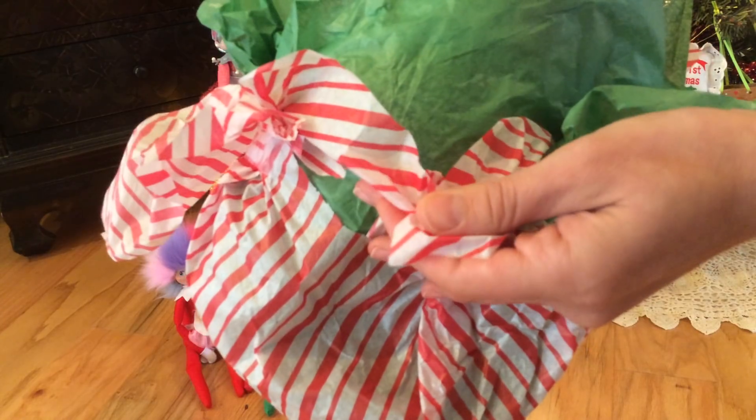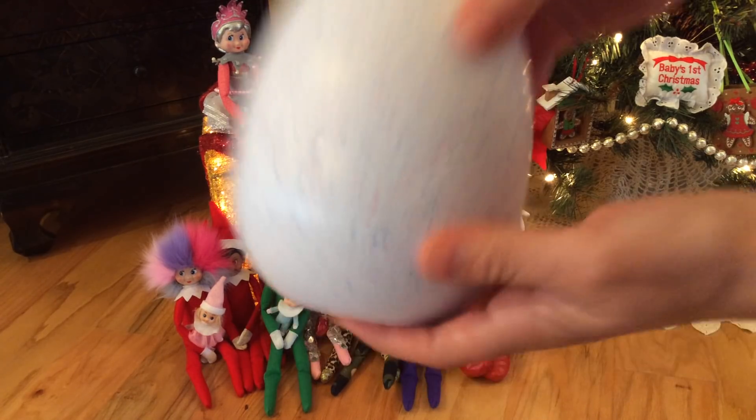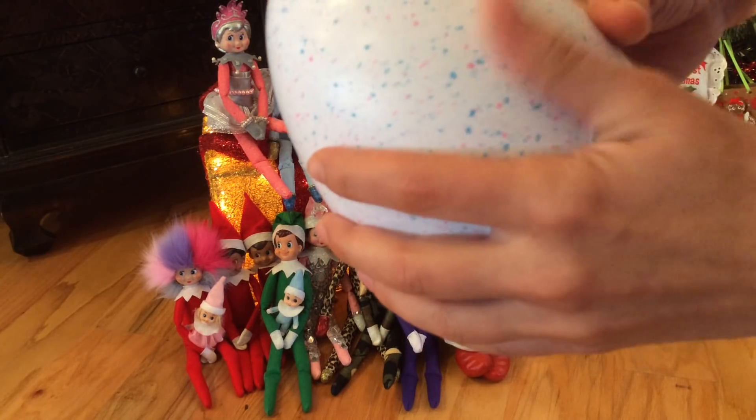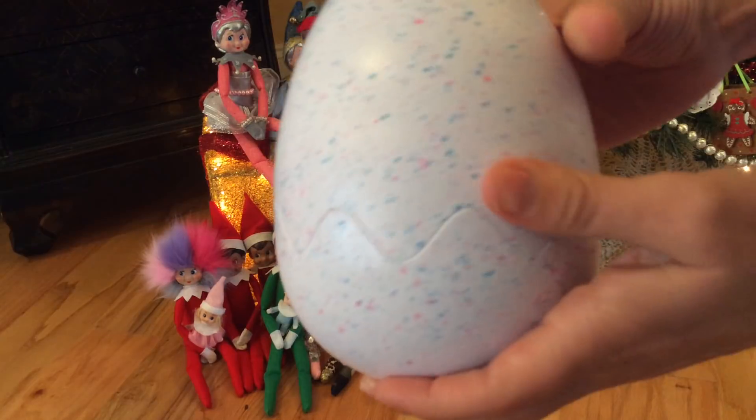Oh look at that! It's like candy cane paper. It's a Hatchimal! I can't believe it! I wonder what Hatchimal's inside. I better warm it up. It feels really light though for some reason.